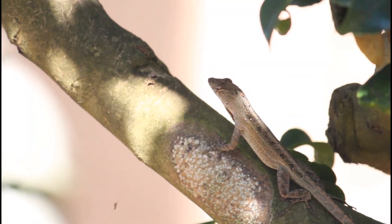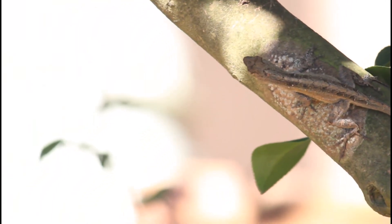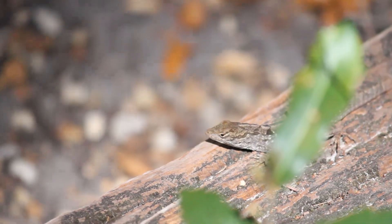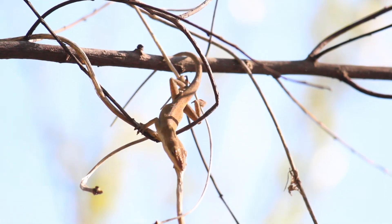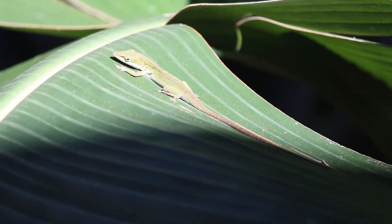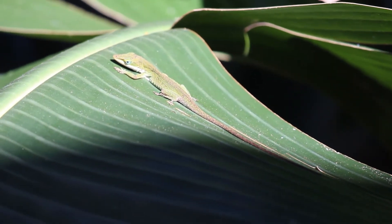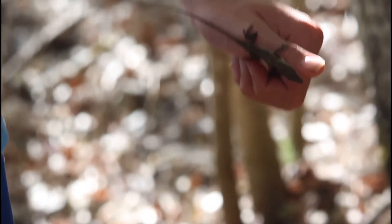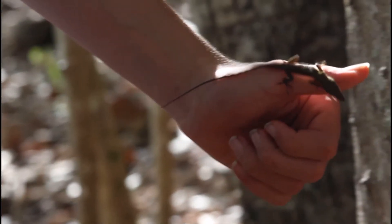Although the invasive and aggressive brown anoles may climb high to escape predators, they are terrestrial and live on or close to the ground, forcing the green anoles to be more arboreal and live higher up in the tall brush and trees. The anoles are probably the most common reptile in the southeastern U.S., and if you ever see any of these interesting lizards, you now know how to tell which is which.